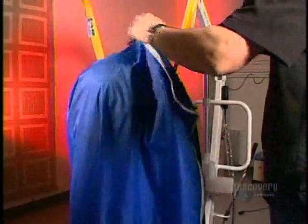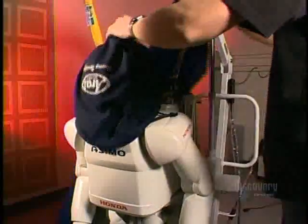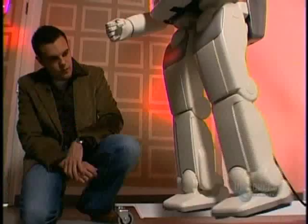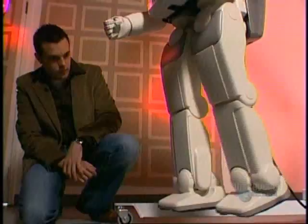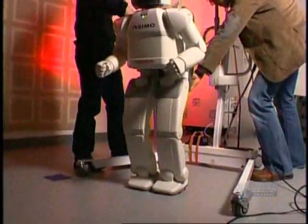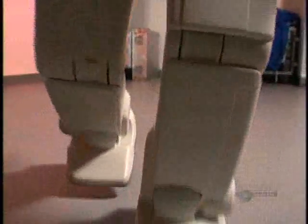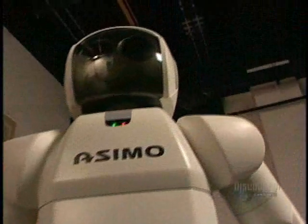First, one small step for man, one giant leap for robots. In a robotics lab in Pittsburgh, researchers ready the world's most advanced walking robot for an unprecedented experiment — an experiment that will show off fancy footwork never seen before in a humanoid robot.